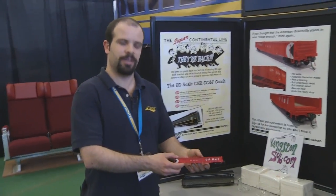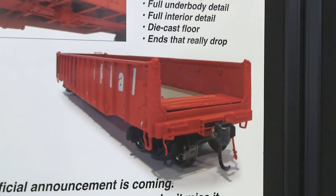We're at the Rapido Trains booth with Dan to tell us about what's new. Here in Ottawa today we are showing our first samples of the National Steel Car 52 foot 6 inch gondola. In HO scale, we're also going to be doing an N scale version in partnership with Prairie Shadows out of Winnipeg.